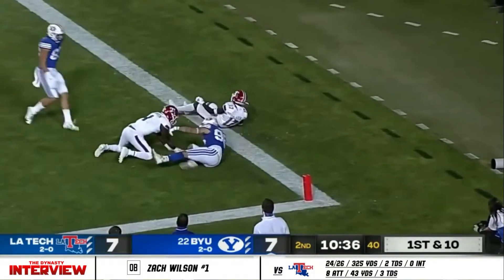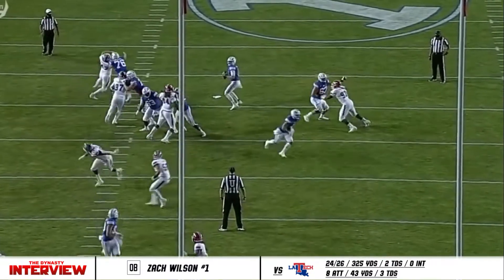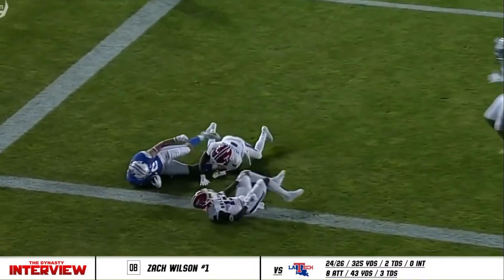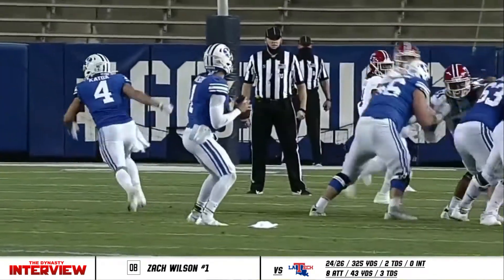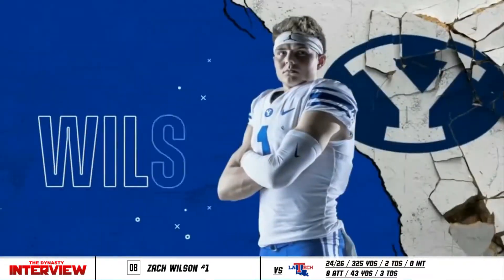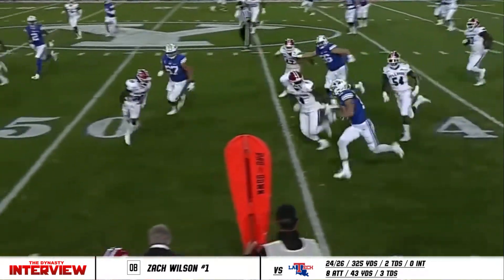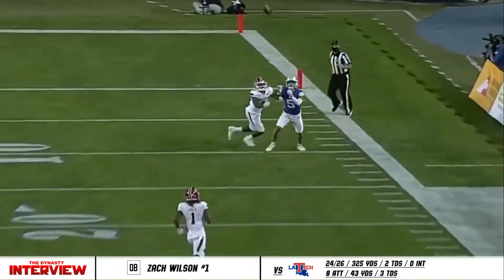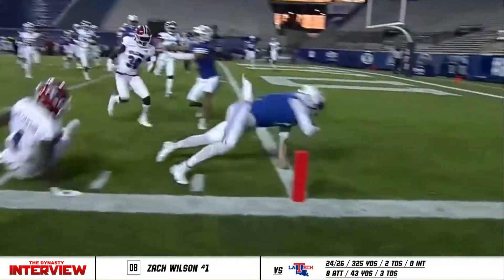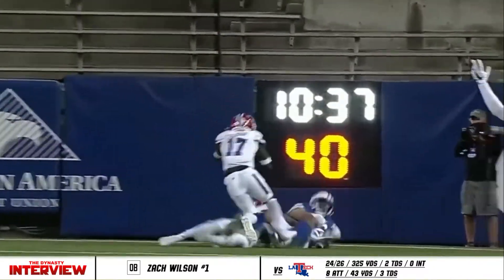First and ten, Cougars under center with the play fake. Wilson in the pocket, throws over the top, and it is caught in the end zone. What a throw — touchdown! The placement of the ball could not have been better. Either Carter Wheat was going to catch it or no one was. I like him looking left and then putting it in. What a nice play for BYU — the eyes look at coverage. He has been the man tonight.